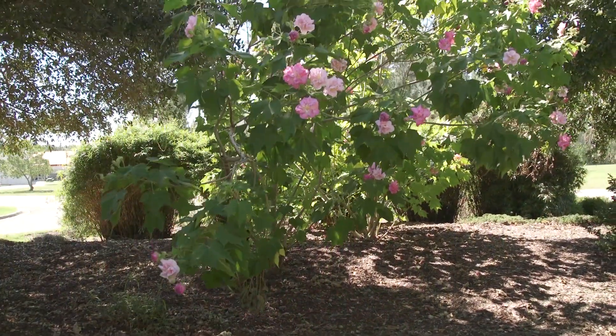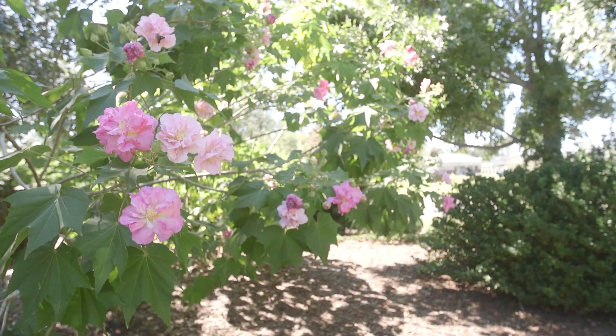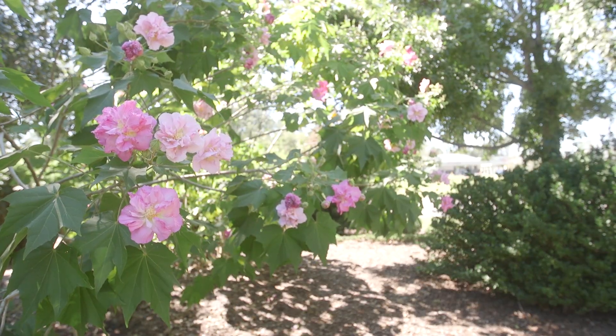Confederate Rose is a wonderful plant that is relatively unknown outside of the Southeast, where it has been grown in the landscape for many, and I mean many, years.